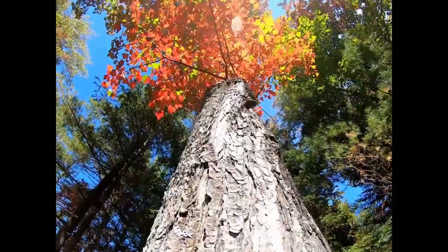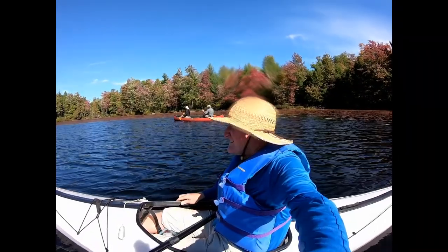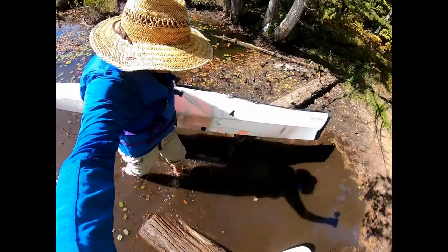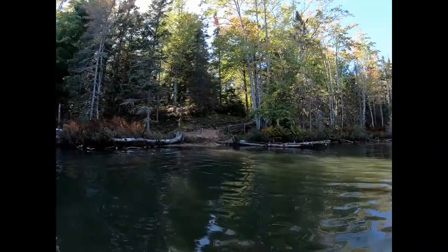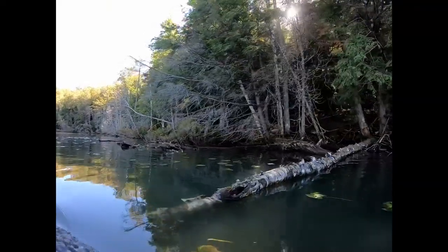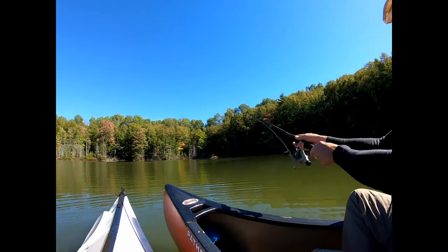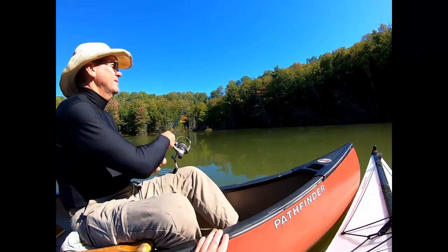Leaves are starting to change on some of the trees. We are back on Mid Lake — long, narrow lake. There's a campsite on Mid Lake that somebody is occupying right now. Dave's going to try some fishing here on Mid Lake — Dave's probably the best fisherman I've ever seen in my life. He's reeling it in — empty, nothing.